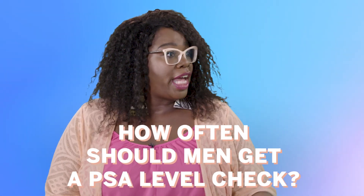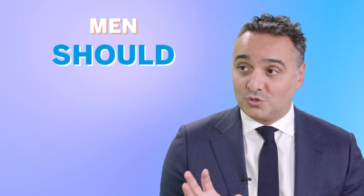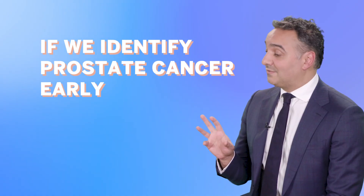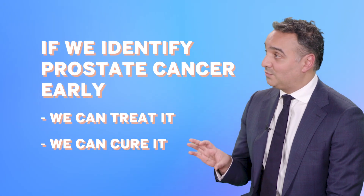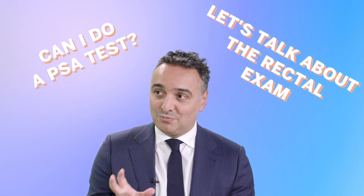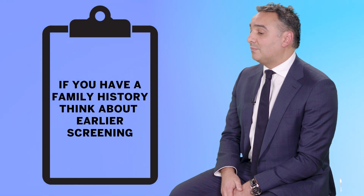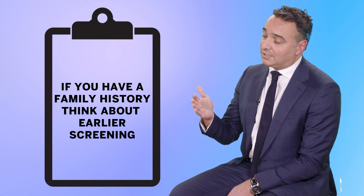Should a PSA test be part of a man's annual physical? It should be, and I want to reiterate that many primary care physicians are no longer doing PSA testing or rectal examinations. Men should be looking for prostate cancer early because if we identify it early, we can treat it and cure it — challenge your doctor, request this test. Generally, men over 50 should test once a year. Among Black men, we start around age 45, and men with a strong family history of prostate cancer should consider even earlier screening.